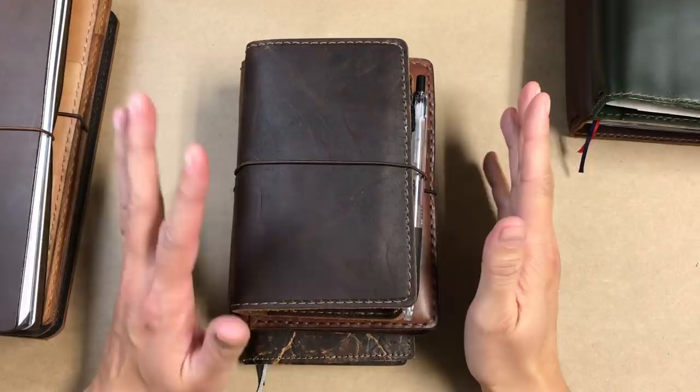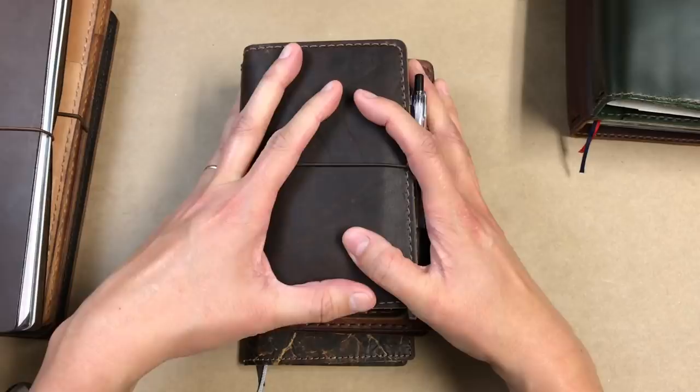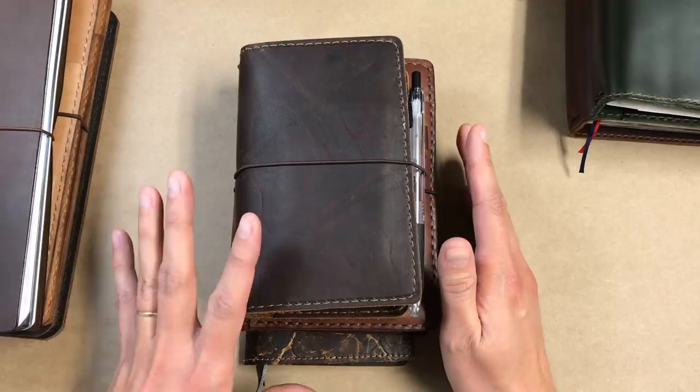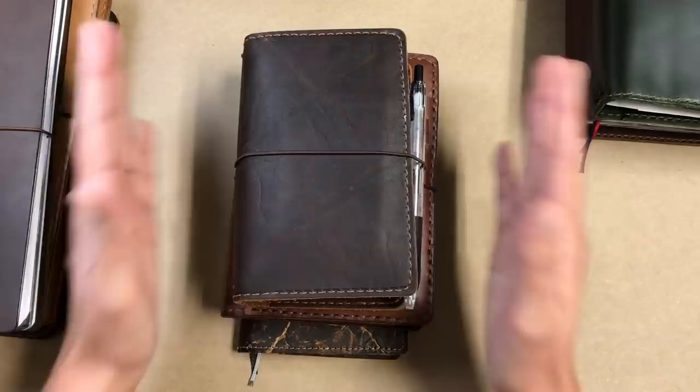Hi everyone, happy new year! I'm filming this with one day left in 2018, so I thought it was about time to talk about what I'm bringing into the new year as far as planners and journal setups. I have a lot — fair warning, I love keeping a lot of different notebooks and setups. It's not something that's overwhelming for me, so don't be surprised. I've got like 17 different setups, but I've included everything — not even things that would be planner or journal related; if they've got a leather cover on them I'm just throwing it in here.